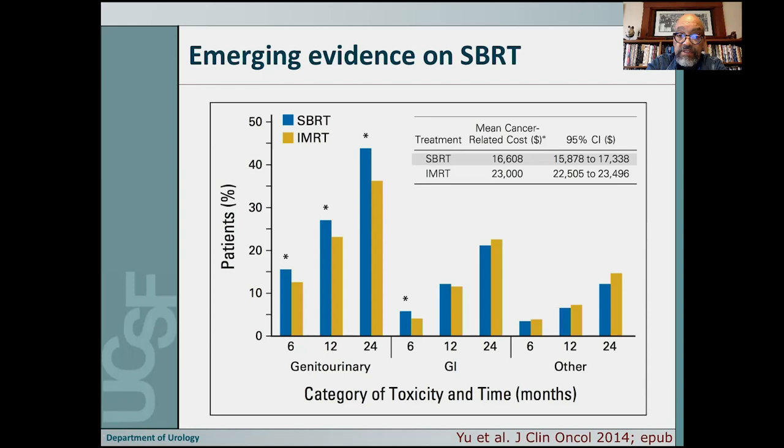The acute side effects tend to be slightly higher because you're giving a high dose in a short period of time, but I think that long term the side effect profile is similar. And in patients who are obstructed — that is patients who have locally advanced disease and are having trouble urinating — I really prefer SBRT as the treatment of choice.